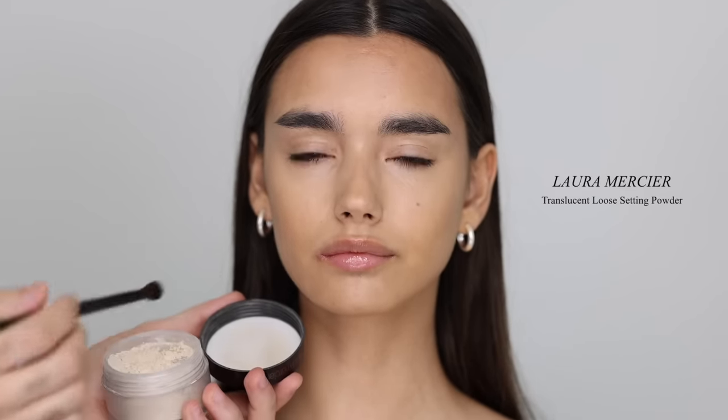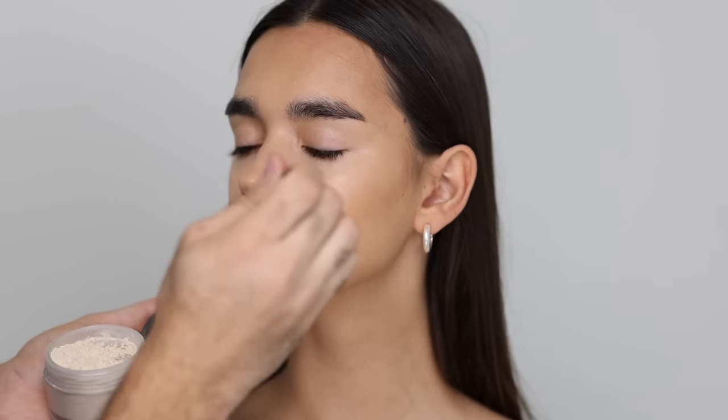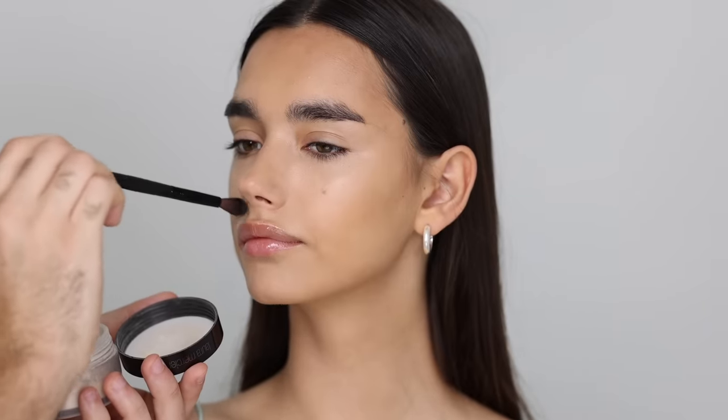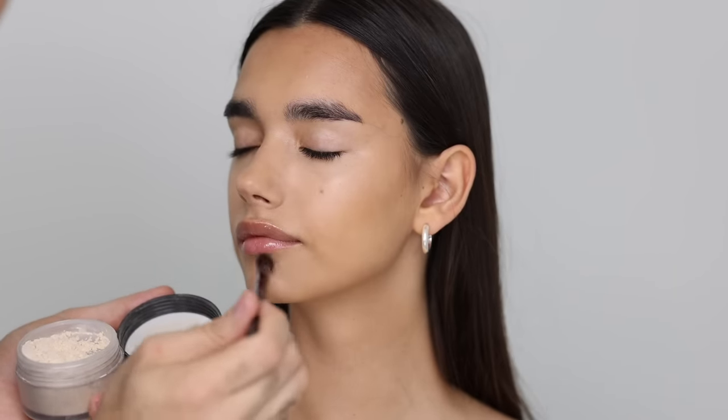Before moving to the next step, I want to set everything so it doesn't move. I'm taking the Laura Mercier Translucent loose setting powder with a small fluffy brush and precisely setting all the areas I don't want to move — keeping it smudge-proof so that when I do blush, bronzer, and highlight, I don't disturb the concealing I've done.